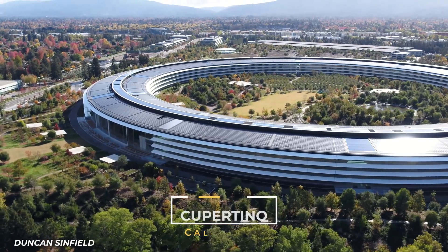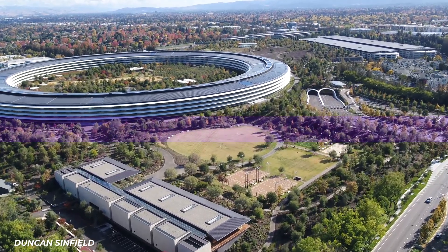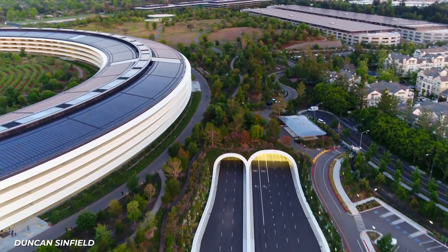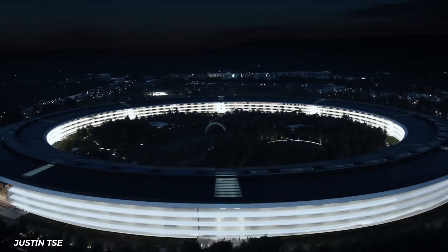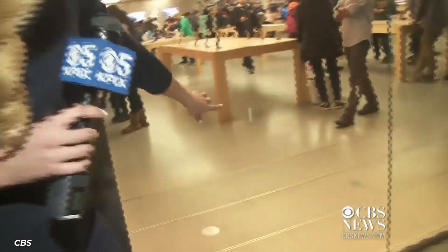If you were to fly over Cupertino, California, you'd see a strange circular building that looks kind of like an alien spacecraft that landed in the middle of a city. Unfortunately, it's not a flying saucer, but rather Apple Park — headquarters for the famous company of the same name. This was one of the final dreams of Apple's most famous CEO, Steve Jobs. He envisioned a special building with curved glass windows that architecture students would be inspired by for years to come. That dream is very much alive and well, with glass walls so clear that several people have been injured for walking right into them.